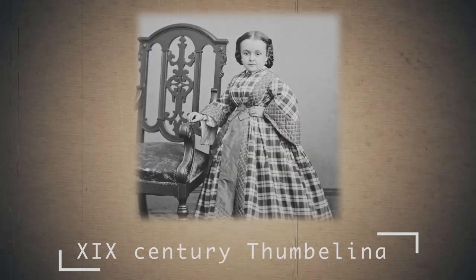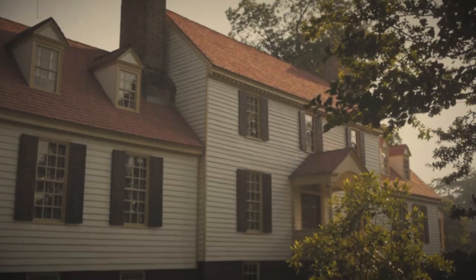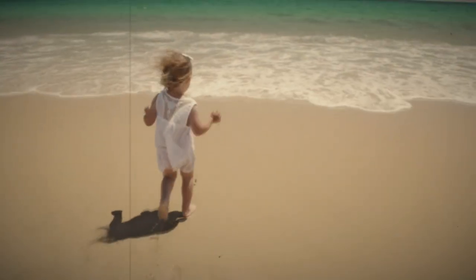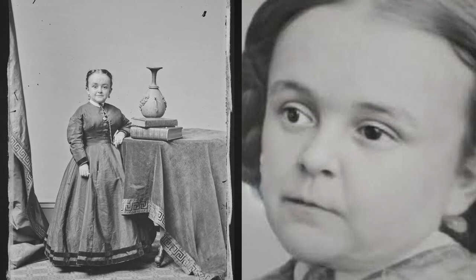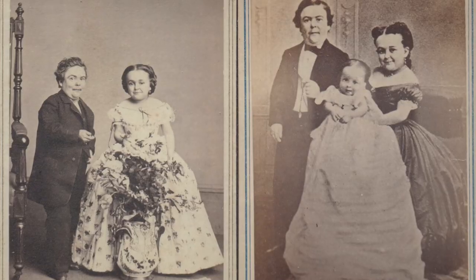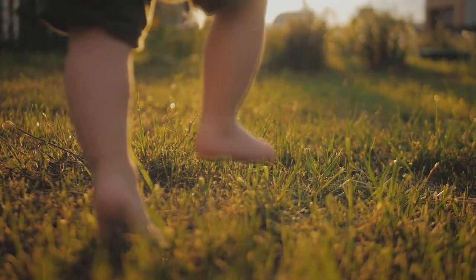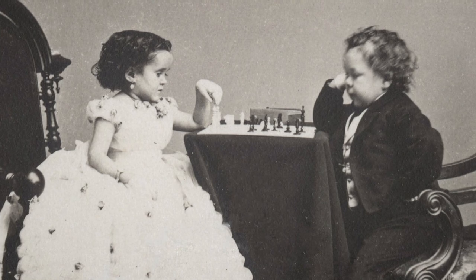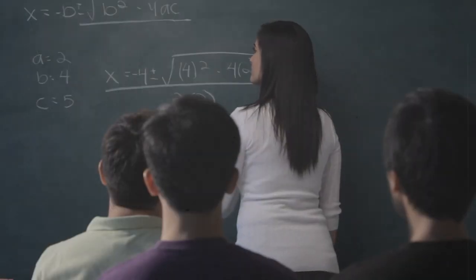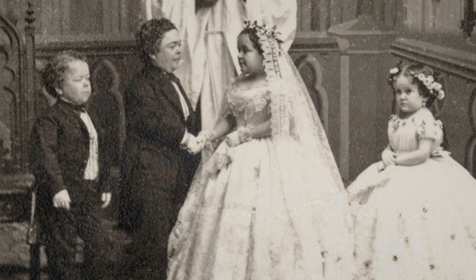19th Century Thumbelina. This story began in 1841 in Massachusetts in an ordinary family. A girl was born who pleased her parents with an excellent appetite and was completely healthy. But at some point, the parents noticed that something was wrong — she completely stopped growing. The doctors declared that the girl was absolutely healthy, but most likely she would forever remain the size of a child of one and a half to two years old. Parents accepted this and raised her normally. As a child, she planned to become a teacher, but her cousin invited her to participate in a midget show, where she became their queen.